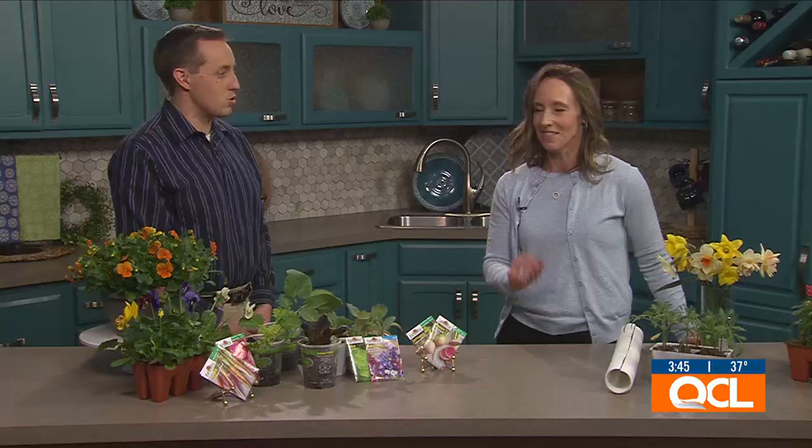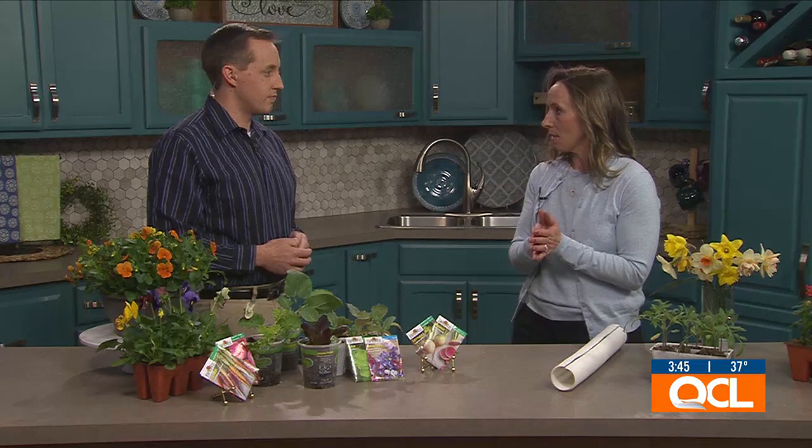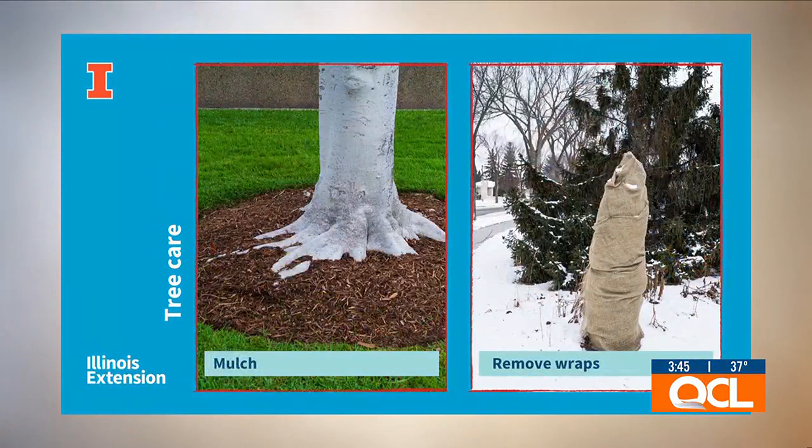April is National Arbor Month, and with Earth Day coming up, let's talk about tree care. We want to start removing things from our trees. Many folks have had their trunks wrapped and protected — please take these off. In the winter they protect trunks from rodent damage, but in the summer months they can trap moisture and heat inside, which can be really damaging for tree trunks.